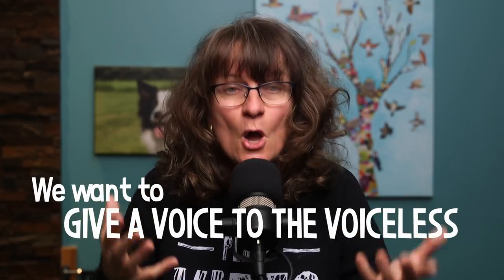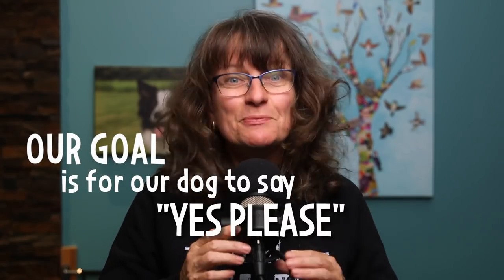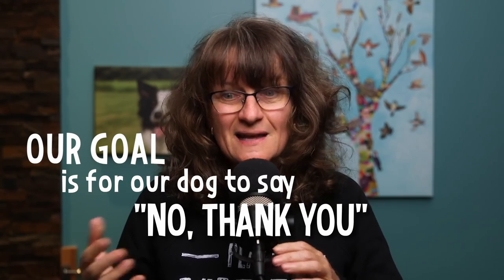You might ask, why do we need consent anyway? Well, if we want to train our dogs with kindness, we want them to be part of this journey. We want to give a voice to the voiceless. We want them to say yes, I'm on board, this is good. Yes, you can just bully your way and force your dog to do what you want, but you wouldn't be listening to this podcast if that's something you wanted to do. Our goal ultimately is for our dog to say yes please, or no thank you. And yeah, we do want them to say no thank you — we need to know that they are okay with what we're doing.